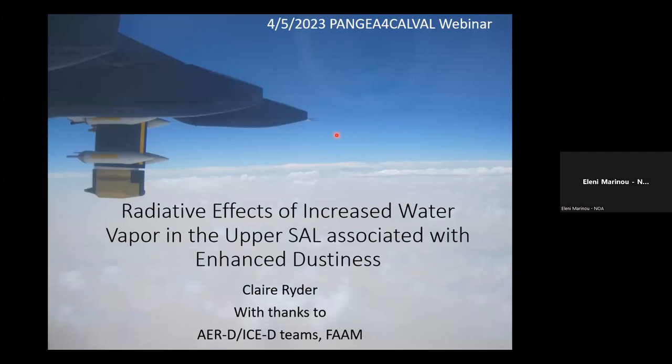Welcome to the webinar series of the National Observatory of Athens project PANGEA for CALVAL. The project aims to enhance the scientific activities around the new climate observatory of NOA, the Pan-Hellenic Geophysical Observatory of Antikythera, or PANGEA, with new knowledge, research, and tools to create a center for satellite calibration and validation in the Mediterranean region.